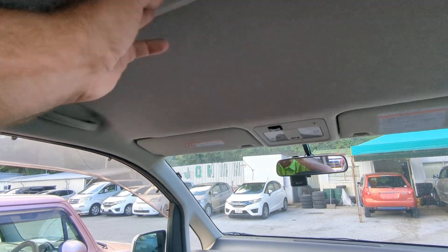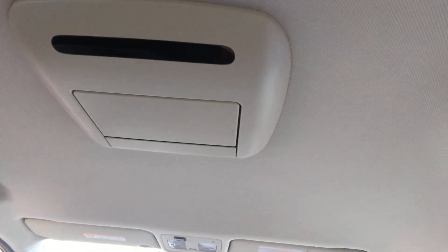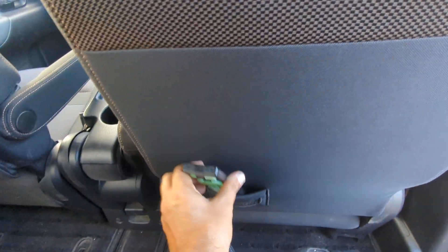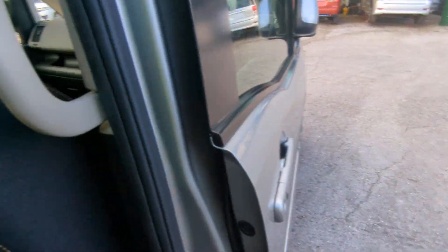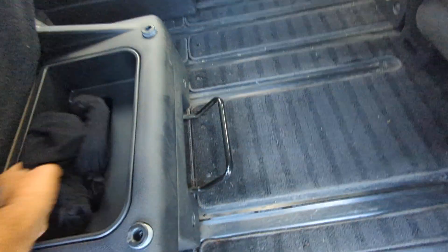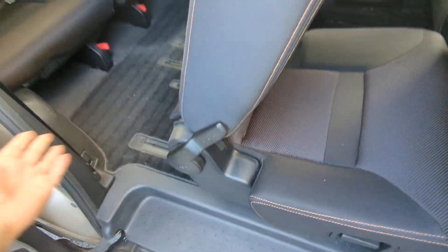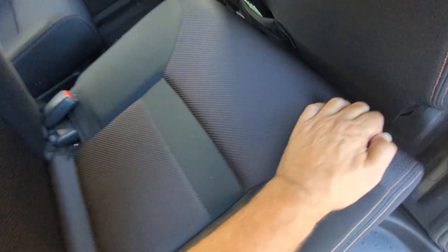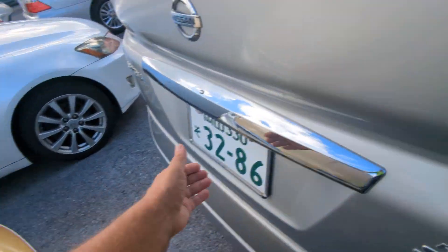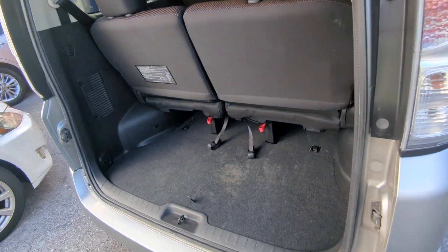It looks like it has an entertainment package back here. This is the first time I've seen one like this — it looks like it uses this remote. I'm not sure if it works; I don't have my test DVDs, but we'll have to see. You can use this lever to slide the seat forward so you can get passengers into the back row.